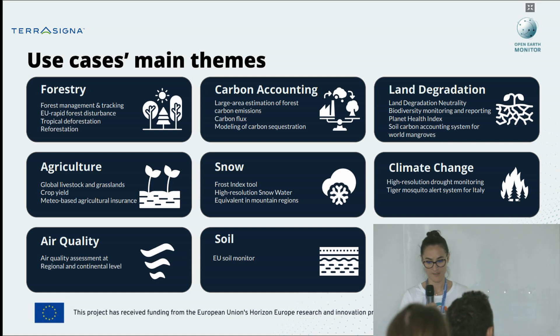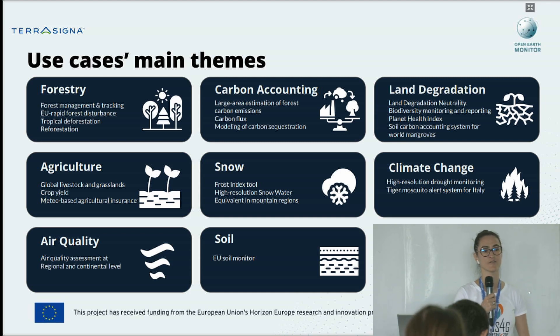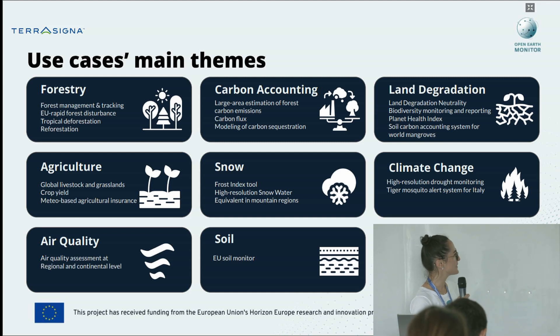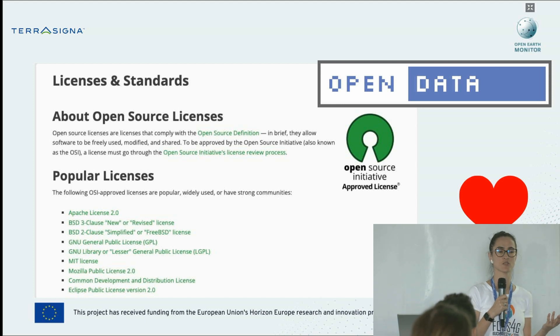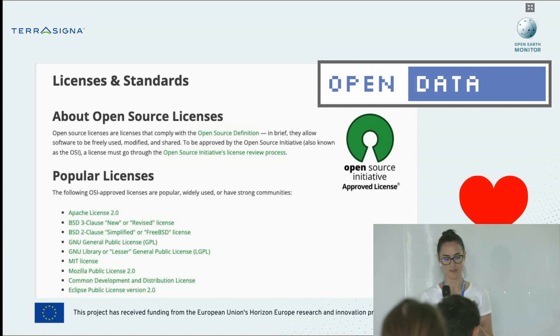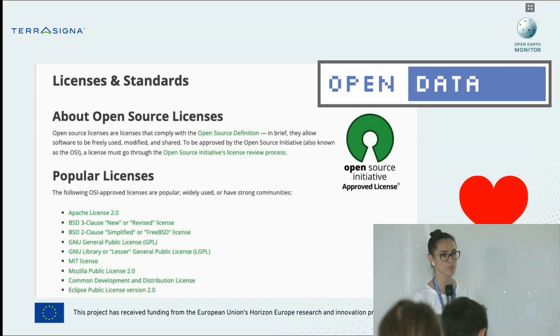Related to the use cases and main themes: our consortium is pretty big — over 20 companies, research centers, universities, and not-for-profit organizations — so there is a lot of expertise, from software development to different environmental and Earth science domains. These are the main themes being exploited during the Open Earth Monitor project. The consortium has fully agreed from the beginning that everything related to software development will be made available under an open source license. We have absolutely no intention of reinventing the wheel — what we want is to improve what already exists.